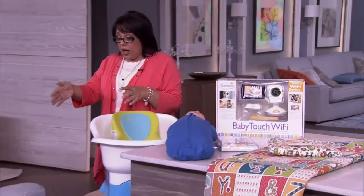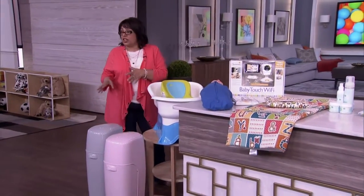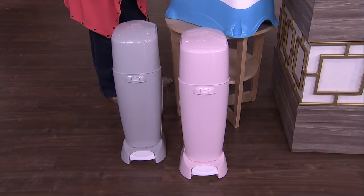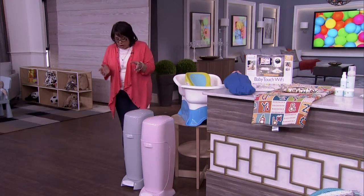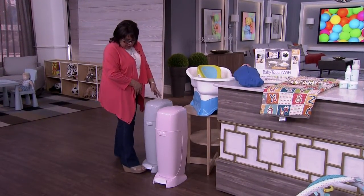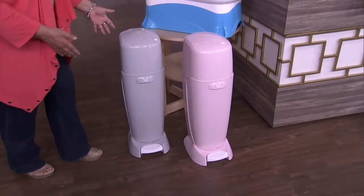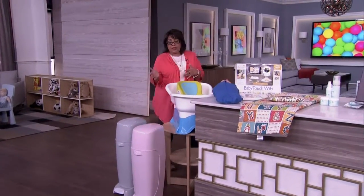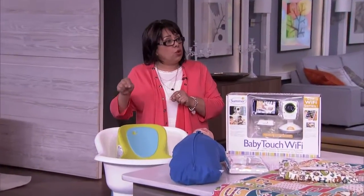Next we have the Diaper Genie Elite by Playtex. This has been around for many years, but it has a whole new look. It comes in various beautiful colors — the modern gray, pink, and white — so you can match your nursery. They've made it slimmer and sleek, so it really becomes part of your nursery furniture.